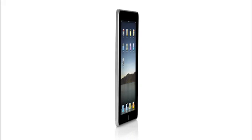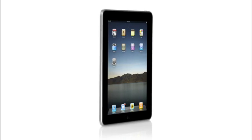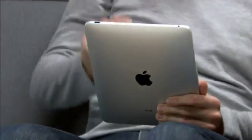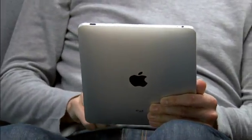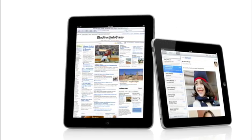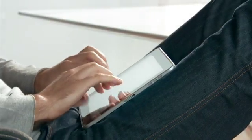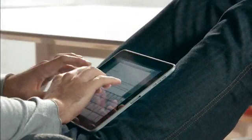One of the most important features we designed in the iPad was an affordable price. Usually when you get the brand new, latest technology, it starts at a high price and over time it gets more affordable. We wanted to do it differently. We wanted to take all this advanced technology of hardware and software, do everything we could to get it into the hands of as many people as possible, right from the start.